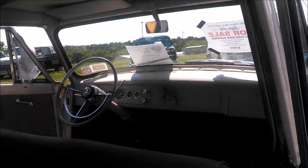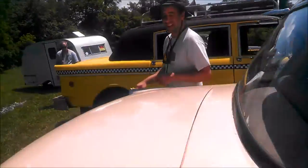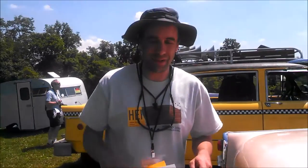This is not your first Checker — you were saying you have other Checkers. Yeah, I own two other Checkers: a 1981 New York City original with 1.2 million miles on it, and a 1982 Chicago propane Checker.